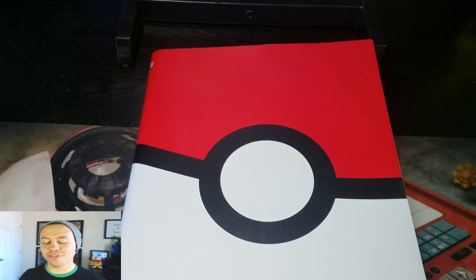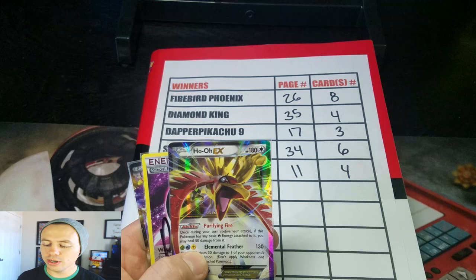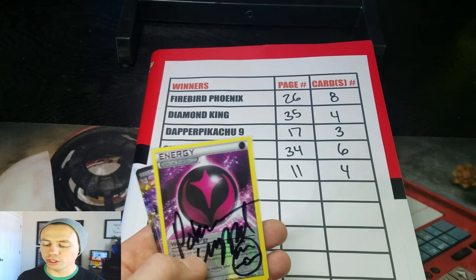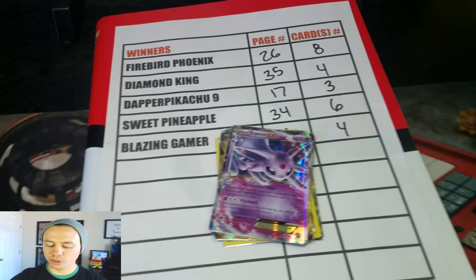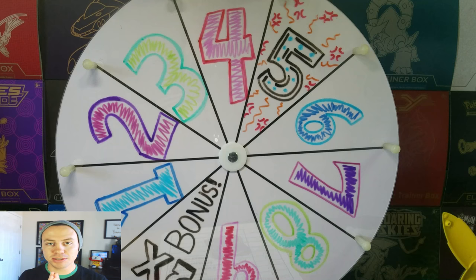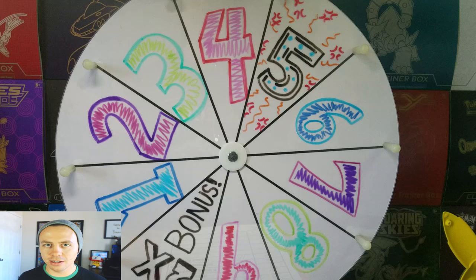This was a lot of fun, and I hope you guys enjoyed this. Firebird Phoenix won an Espeon EX. Diamond King won the Blaziken EX promo. Dapper Pikachu 9 won the Ho-Oh EX. Sweet Pineapple won a Wonder Energy signed by yours truly. And a Mewtwo EX from Legendary Treasures goes to Blazing Gamer. Awesome! This was a ton of fun. Keep liking, commenting, and subscribing — that is the reason why these people won. Stay tuned, I've got plenty more coming up. I'm gonna be spinning the wheel often this month of January. This is Pokemon Unwrapped — have a fantastic weekend. See ya.